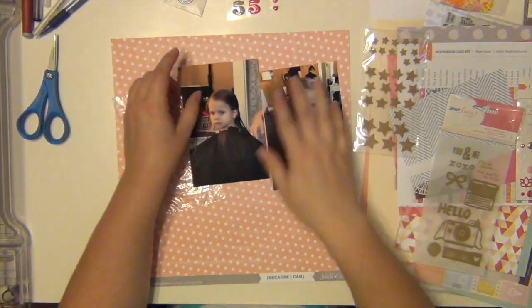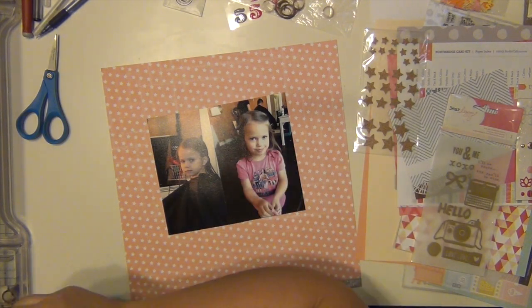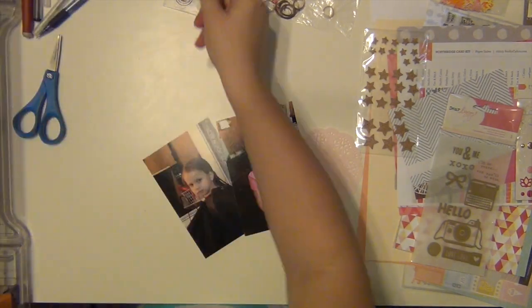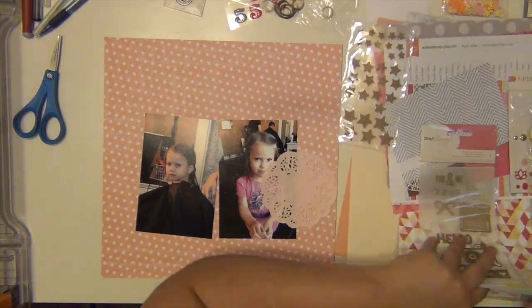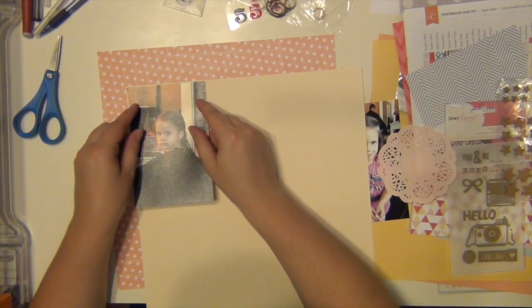Hey everyone, it's Sarah and I am here with my third layout using the Studio Calico Camelot kit. This one is going to be about Layla's first haircut and I'm keeping this one pretty simple. I kind of want the focus mainly to be on the pictures and just a little embellishment that I'm going to put on here in a few seconds.